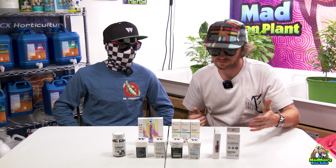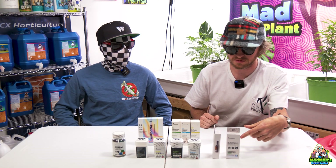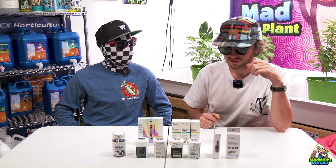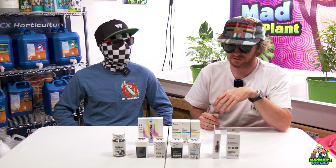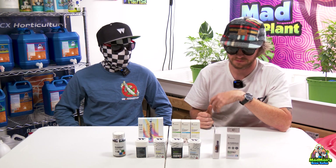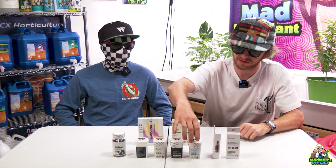So we'll start left to right. We have some full spectrum CBD vape carts. These have no fillers, cutters or anything — it's just full spectrum CBD oil. And we have some vegan THC gummies.